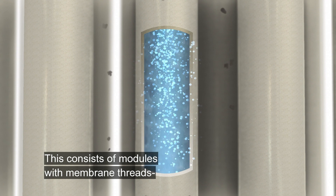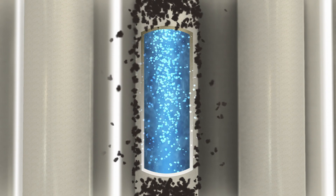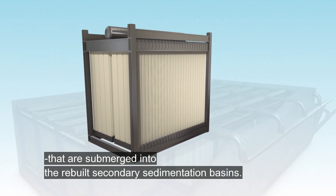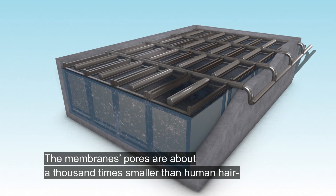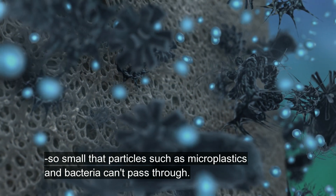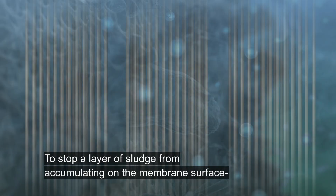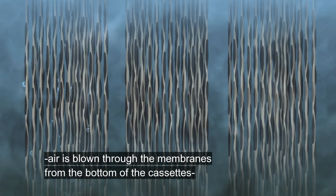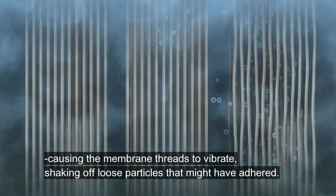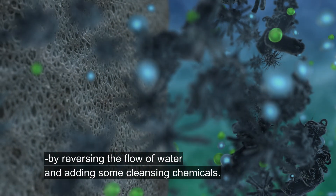Membrane technology consists of modules with membrane threads that allow water through, but not the sludge. The membrane modules are mounted in cassettes that are submerged into the rebuilt secondary sedimentation basins. The membrane's pores are about a thousand times smaller than human hair — so small that particles such as microplastics and bacteria can't pass through. To stop a layer of sludge from accumulating on the membrane surface, air is blown through the membranes from the bottom of the cassettes, causing the membrane threads to vibrate and shaking off loose particles that might have adhered. The membranes are also cleaned regularly by reversing the flow of water and adding some cleansing chemicals.